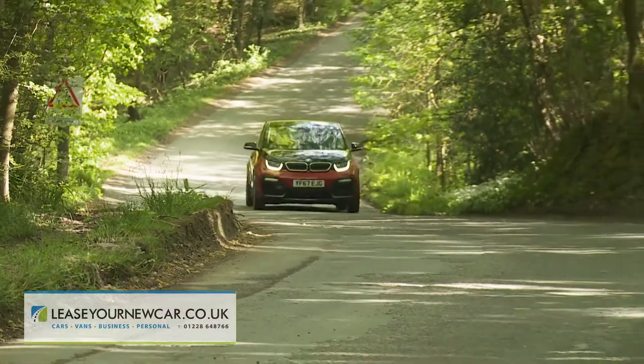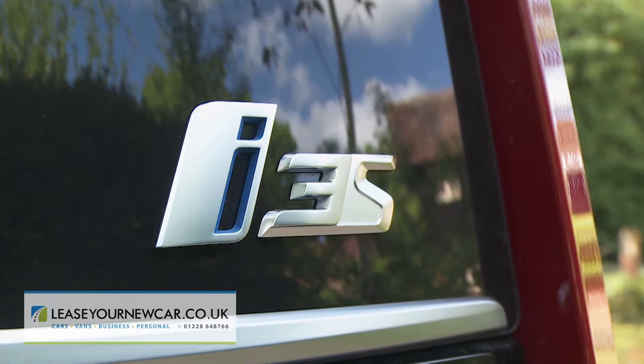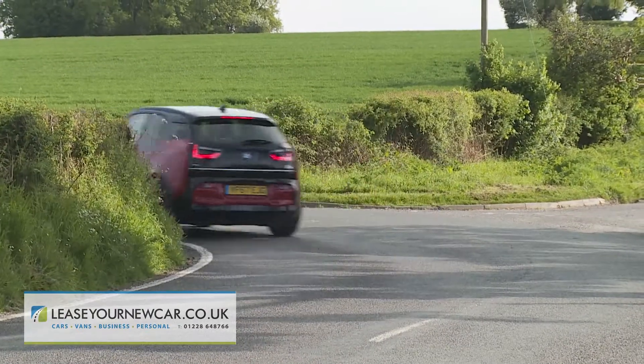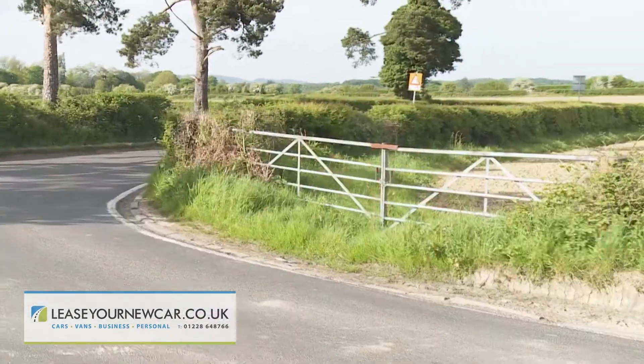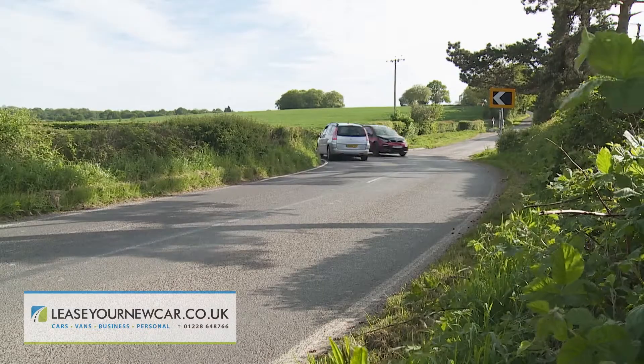Two versions of this BMW are on offer: a standard variant with an electric motor rated at 170 hp, and the top derivative — the sportier i3s — which uses a motor rated at 184 hp. The handling of the S model has been uprated too, with a 40mm wider track, 10mm lower ride height, larger 20-inch wheels, and specially tuned springs, dampers and anti-roll bars. All of that makes this BMW feel even more planted and agile, embellishing its reputation as the first EV able to offer genuine driving enjoyment.